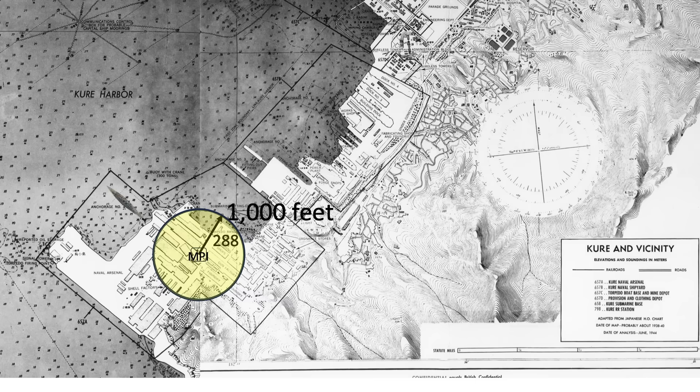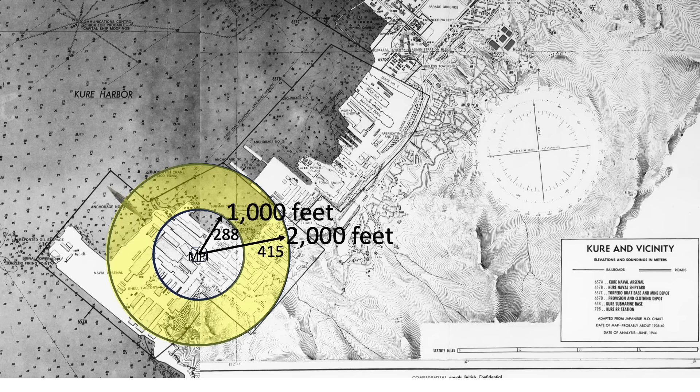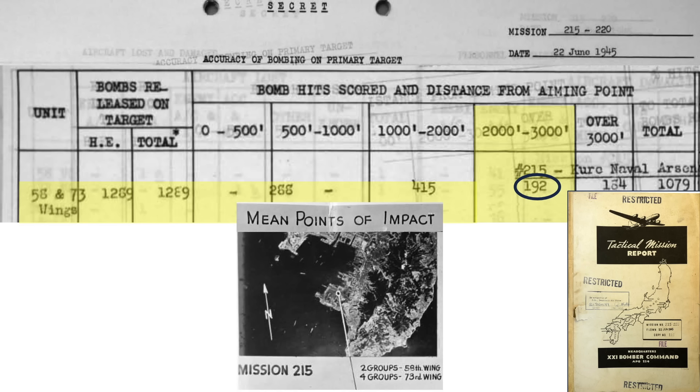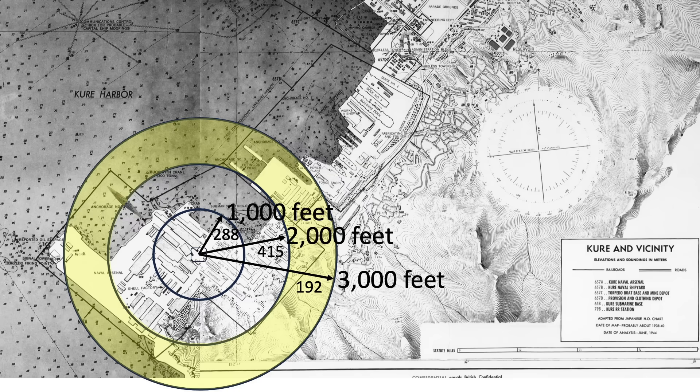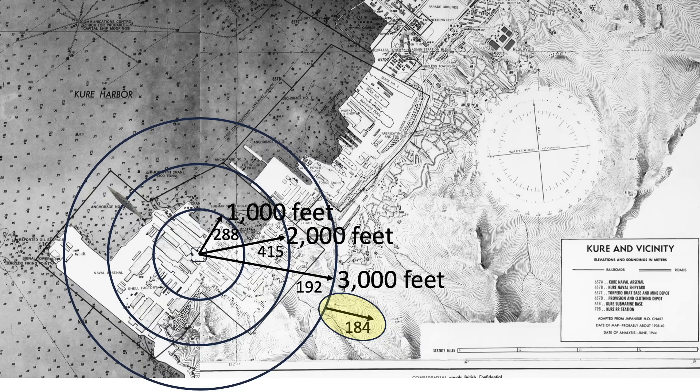288 bombs out of 1,289 bombs released struck within a thousand feet of the aim point. 415 struck between 1,000 and 2,000 feet — the battleship is located within this strike zone. 192 bombs struck at distances between 2,000 and 3,000 feet, and the battleship is within that strike zone too. 184 bombs struck beyond 3,000 feet of the aim point; these would be classified as gross error strikes.